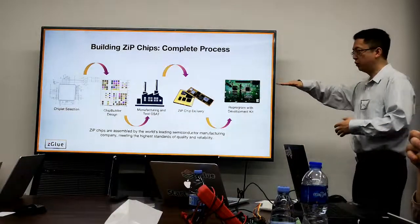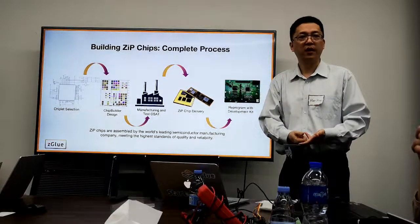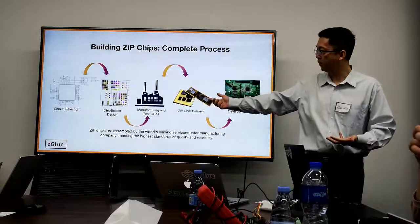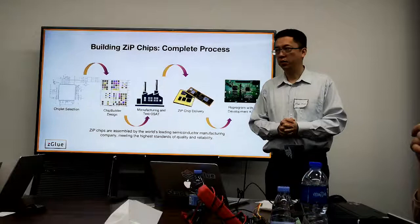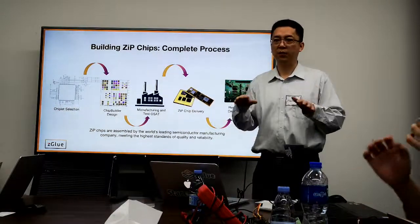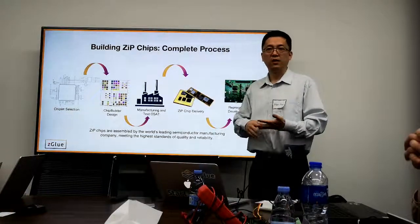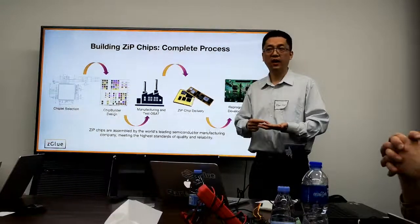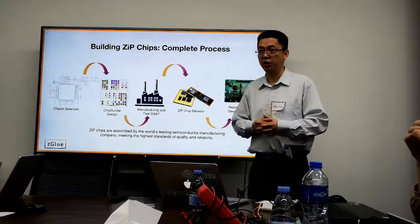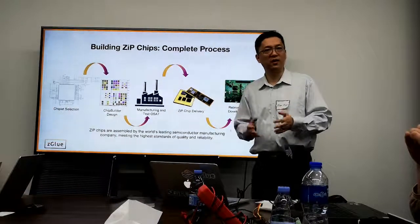Here is the process for working with us. First, decide the features of your product. Then select chips or chiplets, come to the build design online tool, and start building your custom SoC or ZIP. Once the design is submitted, engineers help you review it together, then it goes to the manufacturer and OSET. We work with the world's biggest OSET — TSMC manufactures the Smart Fabric, and ASE, the number one assembly house in the world, packages the chip.